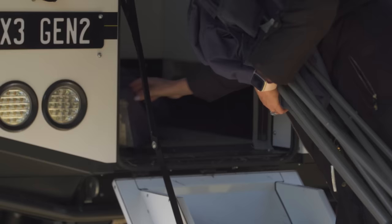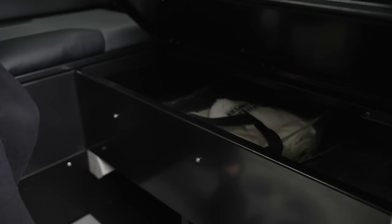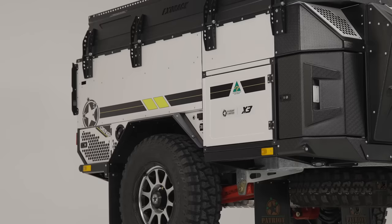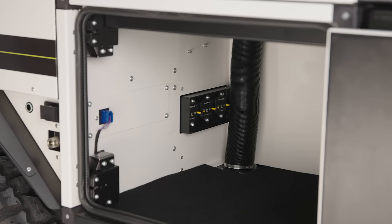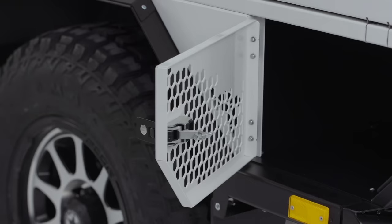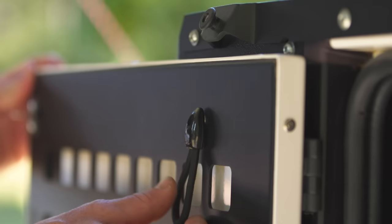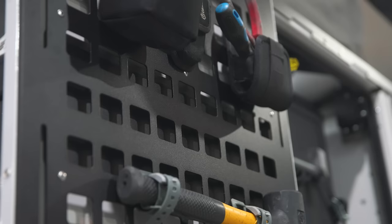Leave nothing behind with the X3's generous storage space, featuring over 1,800 litres of storage capacity with ingeniously designed compartments integrated throughout the camper trailer frame. The large right-hand side compartment was constructed specifically to house a portable toilet, but also fits other large items like spare fridges or camp ovens. Utilise the two wet box storage areas for dirty clothes, muddy boots, towels and more, keeping your living space clean and clutter-free. Benefit from the military-inspired MOLLE panel accessory holders fitted on both side doors, offering additional versatile storage solutions for all your camping gear.